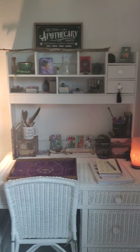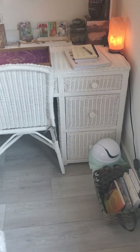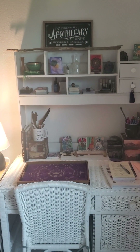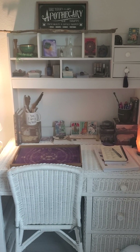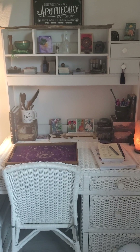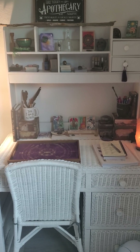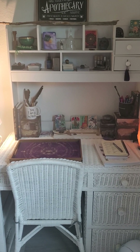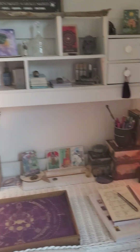This is my little spot in my bedroom. I have this beautiful wicker desk that I love, and I just ordered that top piece from Amazon and put it together yesterday because I just needed a little more room. It's still a work in progress — I do not have any room to myself, so just make do with the space you have.